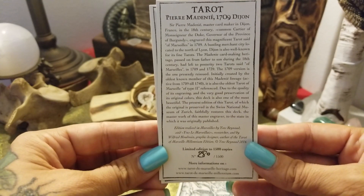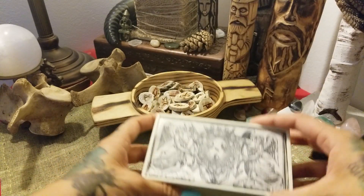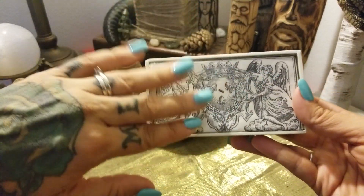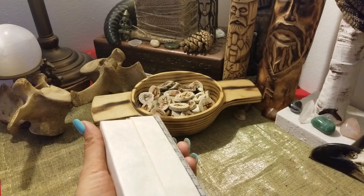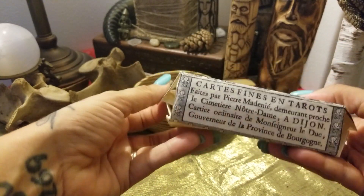The awesome thing about this deck is it comes basically wrapped, and this is the way that the cards would have been if you'd bought them in 1709 — they would have come wrapped in this really beautiful paper.